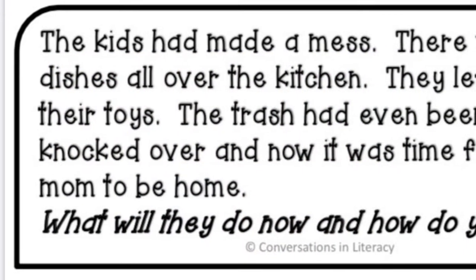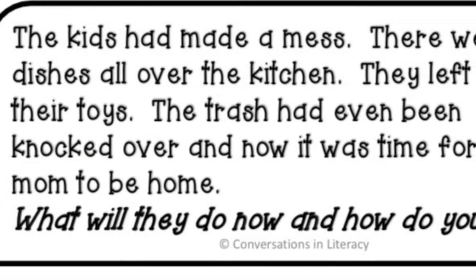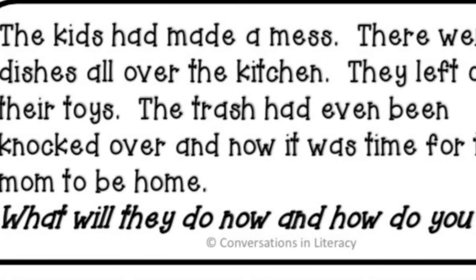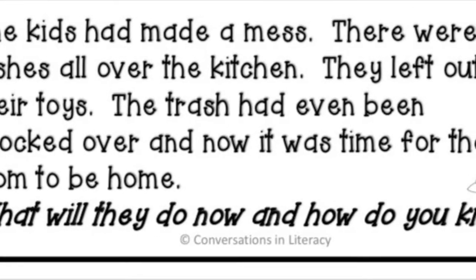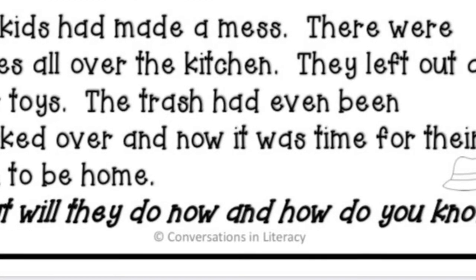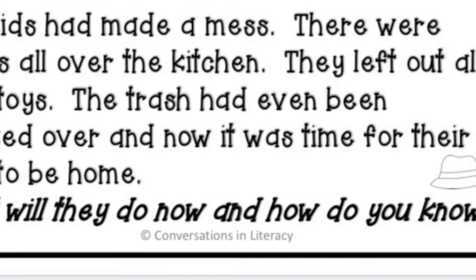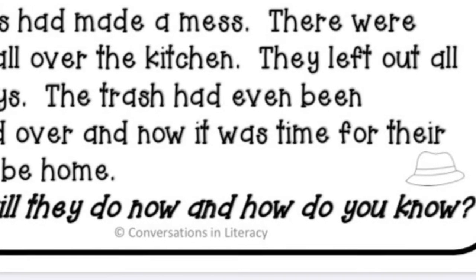The kids had made a mess. There were dishes all over the kitchen. They left out all their toys. The trash had been knocked over and now it's time for their mom to come home. What will they do and how do you know? Pause the video, do a quick sketch, and make a prediction about what is going to happen. Look for some of the clues that are written in the story.